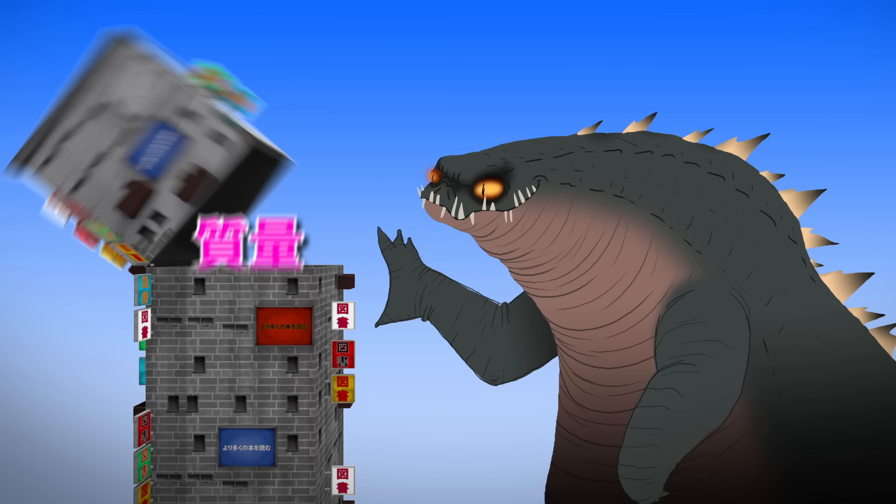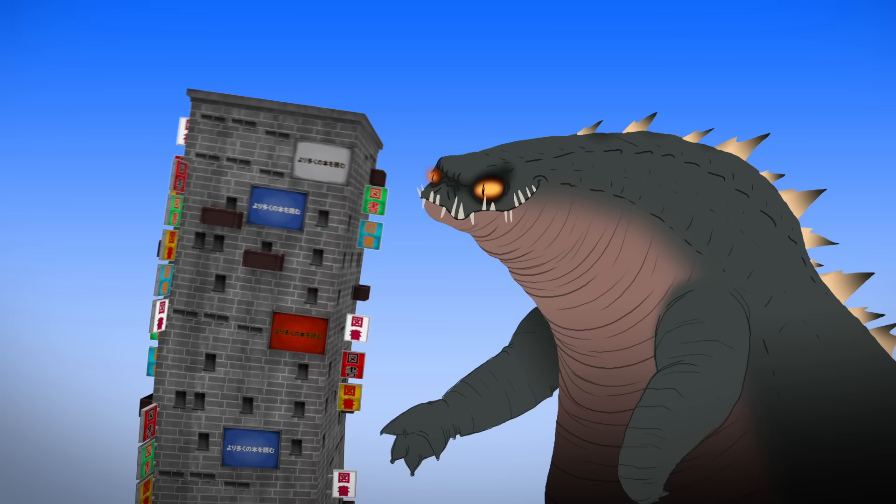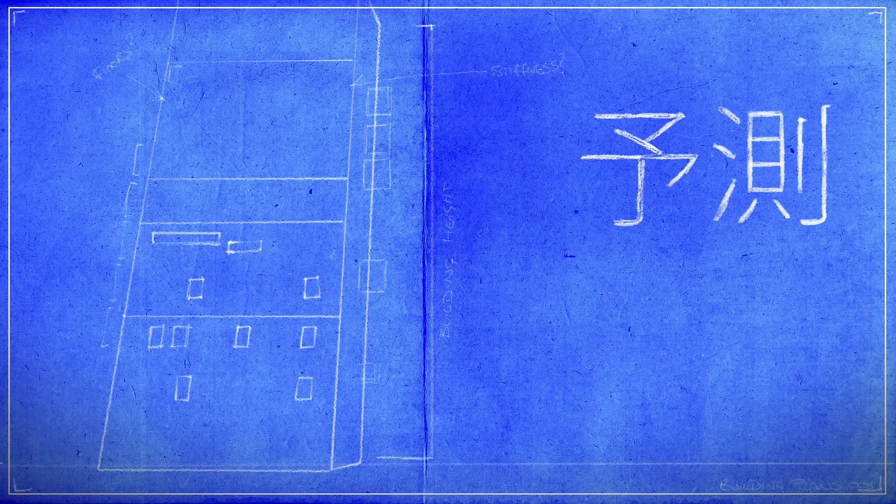Increasing a building's mass slows down the rate at which it naturally vibrates, while increasing stiffness makes it vibrate faster. So in the equation representing their relationship, stiffness and natural frequency are proportional to one another, while mass and natural frequency are inversely proportional.